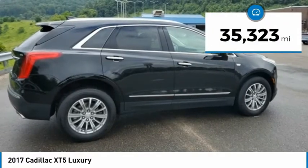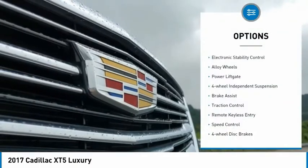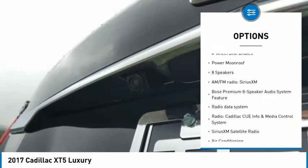This vehicle has less than 40,000 miles. Here are some of this vehicle's great options: electronic stability control, alloy wheels, power lift gate, four-wheel independent suspension, and brake assist.